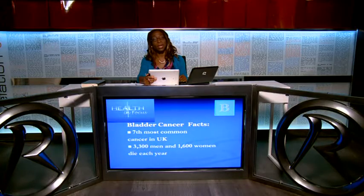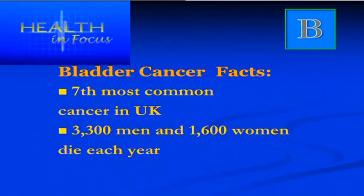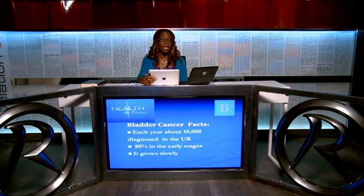Bladder cancer is the seventh most common cancer in the UK and is more common in men than women. Thankfully, much of it is caught in early stages — the five-year survival rate is about 90 percent. Around 10,000 people are diagnosed each year in the UK, with 80 percent caught in the early stages. Bladder cancer grows very slowly, which is a bonus and accounts for the high number of survivors.